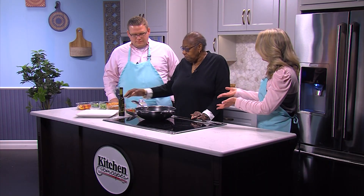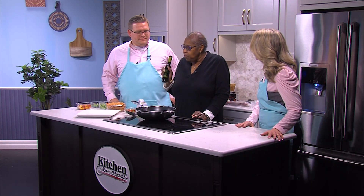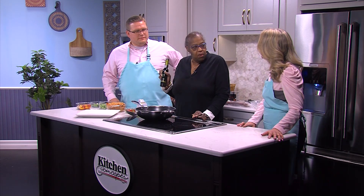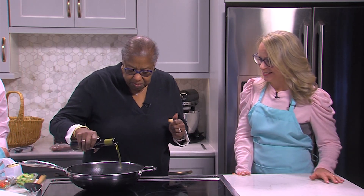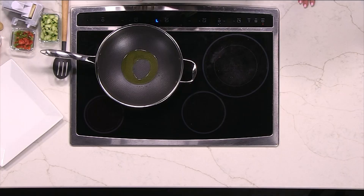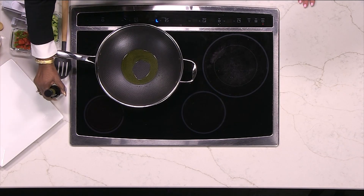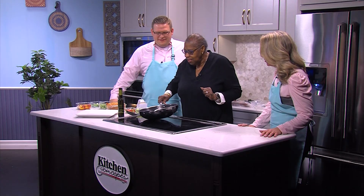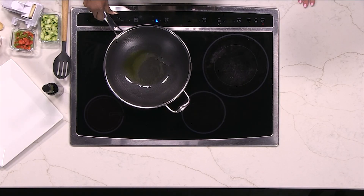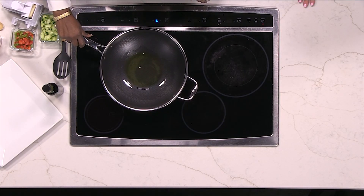We're going to start off with some olive oil. We're going to use the basil olive oil because basil and tomato go really well together. That's my favorite, by the way. We're going to drizzle some of the oil into the pan and get that heated up so we can put the vegetables in. You have olive oils that complement just about every dish, don't you? Yes, we do.